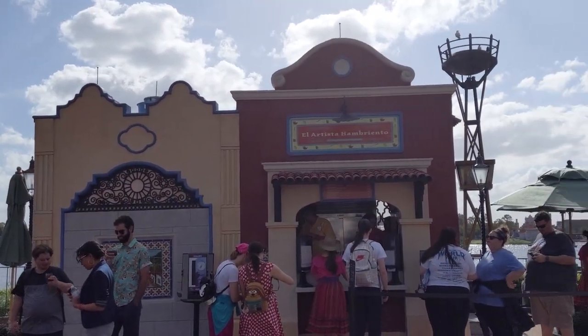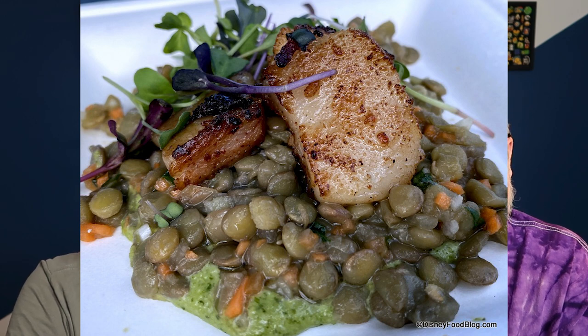Next is El Artista Ambriento — the Hungry Artist — and take a guess where that's at: Mexico. They have the agave pork belly, which is pork belly caramelized with agave atop a pumpkin seed pesto lentil salad. I had this and, maybe because it was the first day, it was kind of awful. Agave is a type of sweetener, so caramelized with that puts this on the cusp of probably shouldn't be on the list — but the pork belly, pumpkin seed, pesto, and lentil are all good things on the diet.